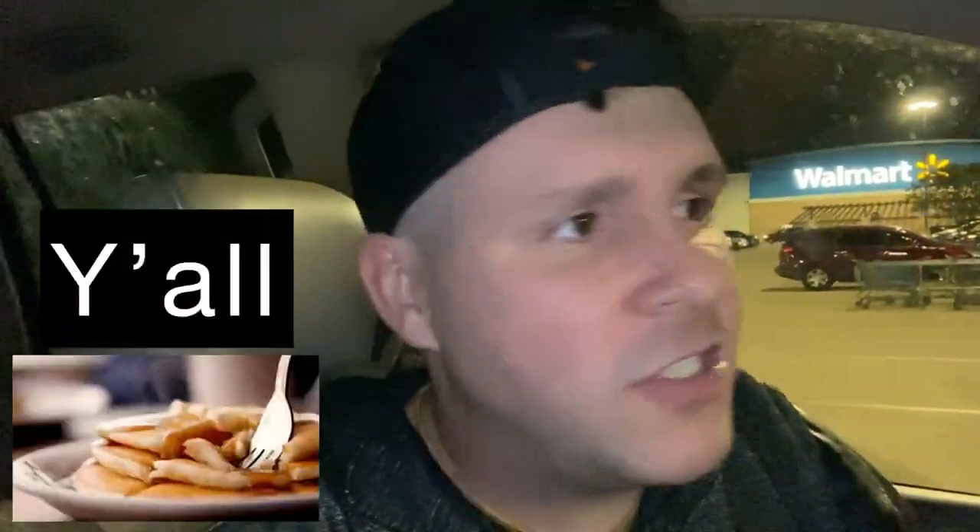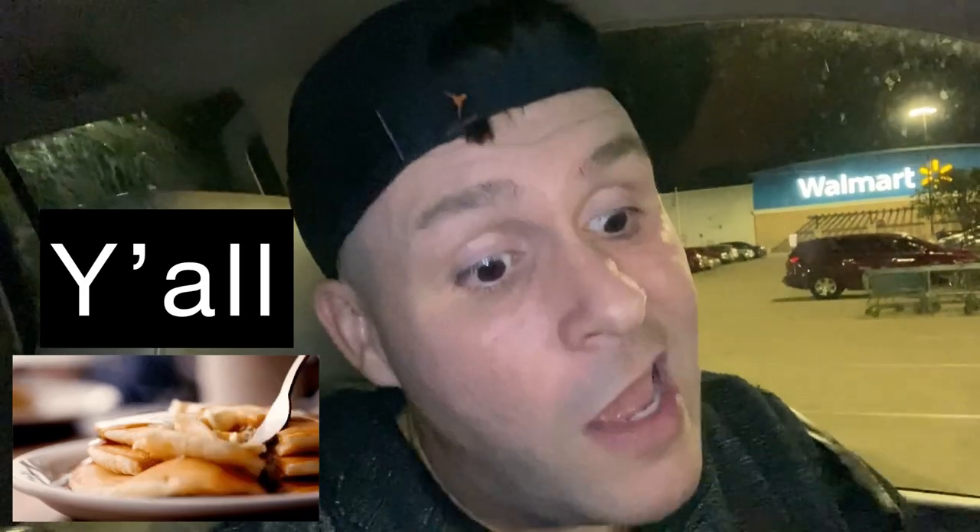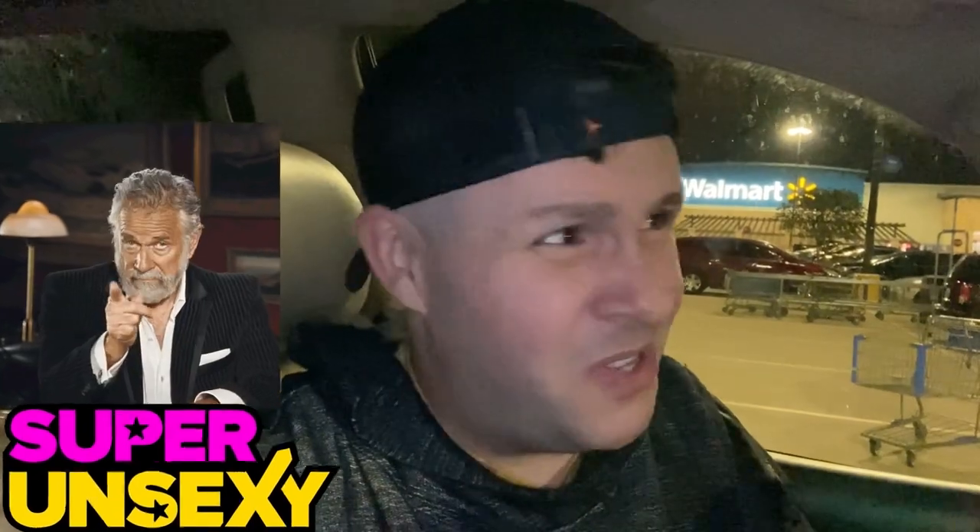You guys are amazing — I really appreciate you and I love you so much. Thank you so much for sitting through this. Until next time, I'm Super Unsexy — and you are ridiculously amazing. That's the truth. See you soon!